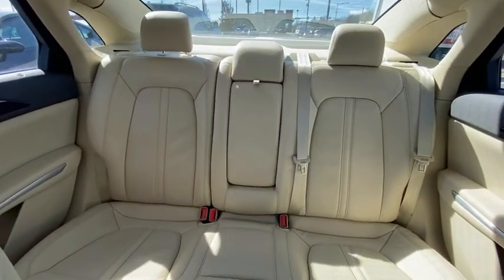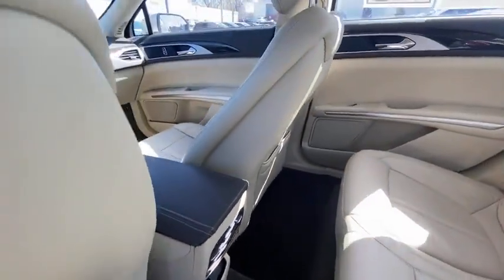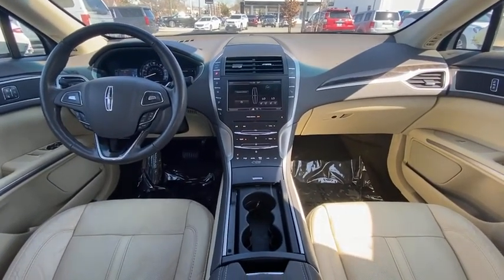Here are some of this vehicle's great options: power passenger seat, traction control, navigation system, leather-wrapped steering wheel, dual airbags, alloy wheels, power steering, four-wheel disc brakes.